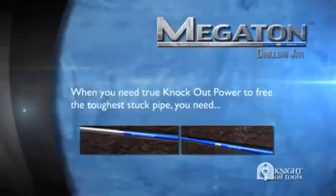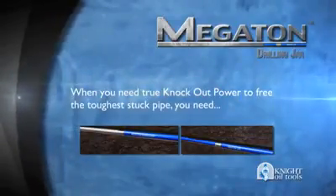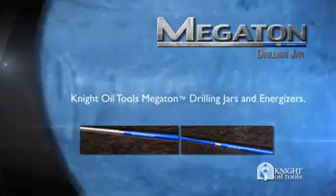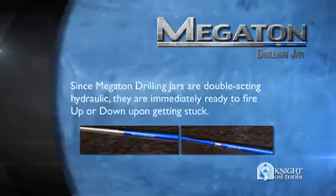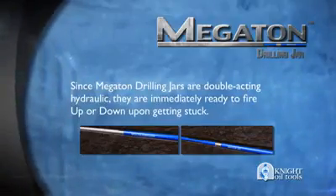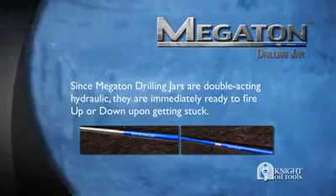When you need true knockout power to free the toughest stuck pipe, you need Nite Oil Tools Megaton Jars and Energizers. Since Megaton drilling jars are double acting hydraulic, they are immediately ready to fire up or down upon getting stuck.